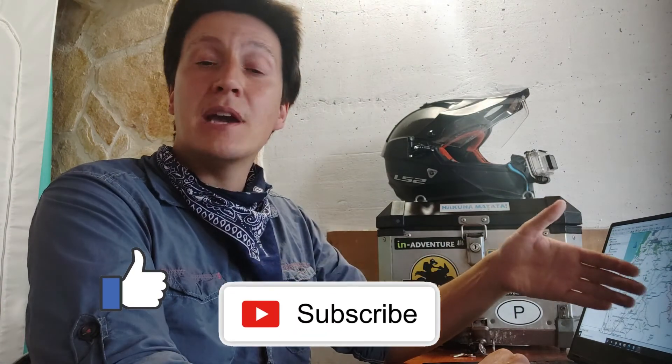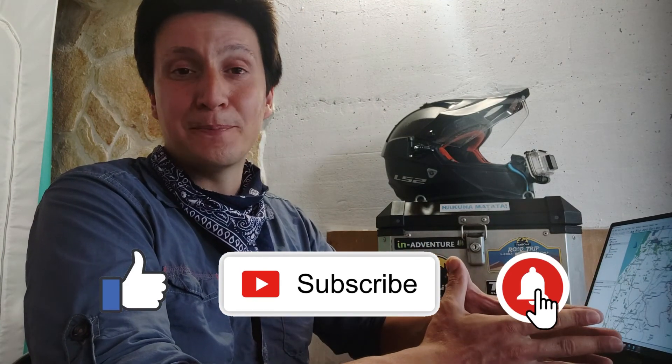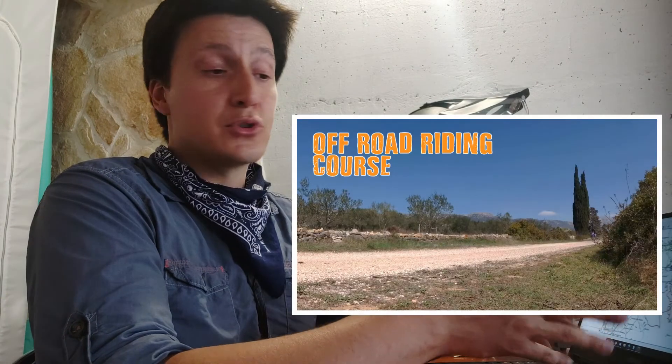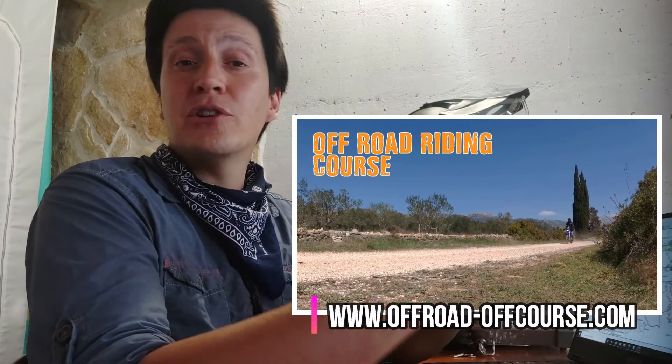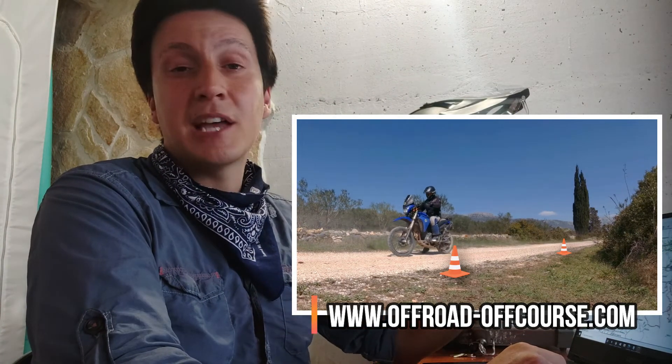Alright guys, this is all I have for you right now. I hope you liked it — if you have any specific questions or want to know more about these softwares, please leave me a comment, and thank you for your love and support. Next month I'm releasing an online video course, so for all the new adventure and dual sport riders out there, check my website or contact me for details. See you soon!